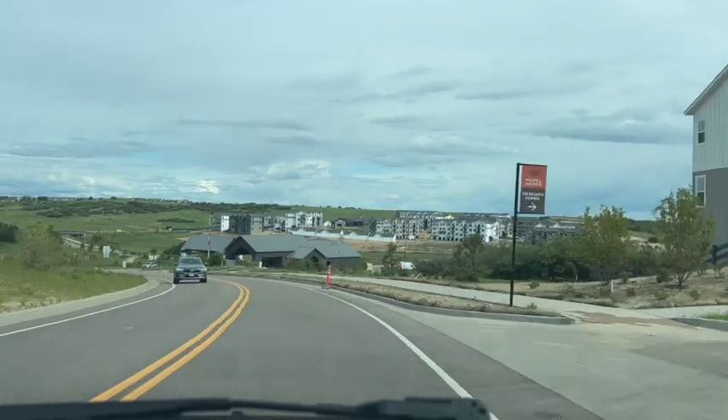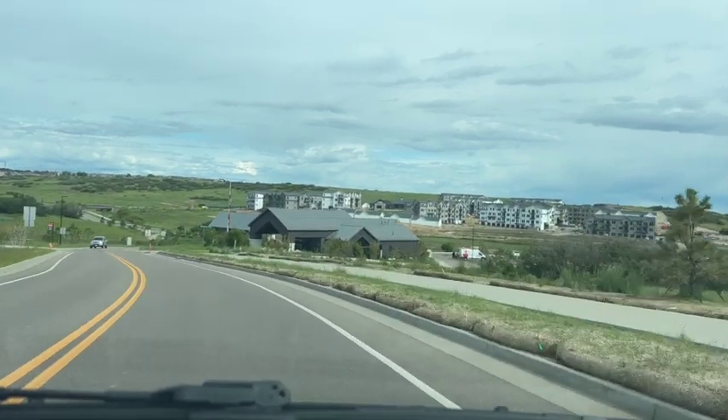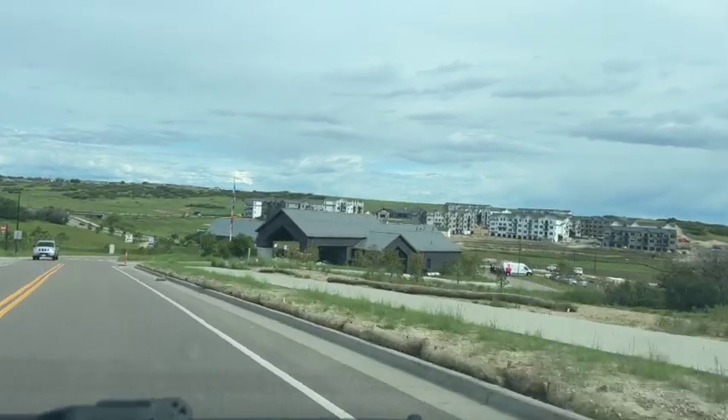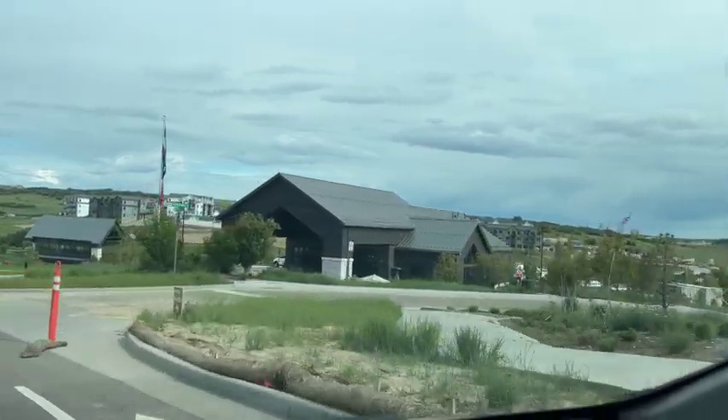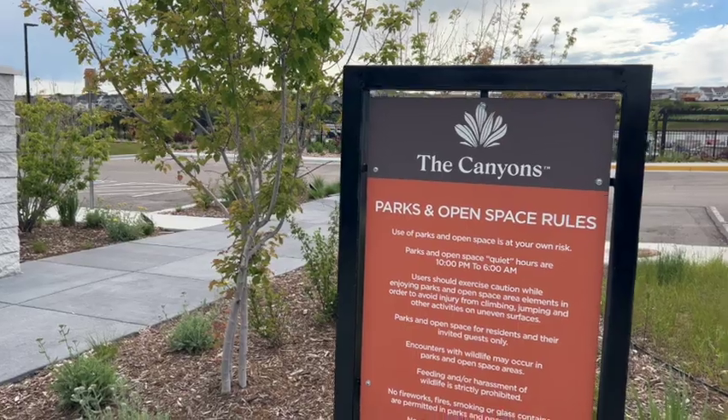They have at the entrance of the community a great clubhouse and coffeehouse called The Exchange. You can stop in there and grab a cup of coffee, a snack, meet with friends and family. They have work areas — it's also kind of a clubhouse feel. Just a very nice, welcoming clubhouse when you come into the community.